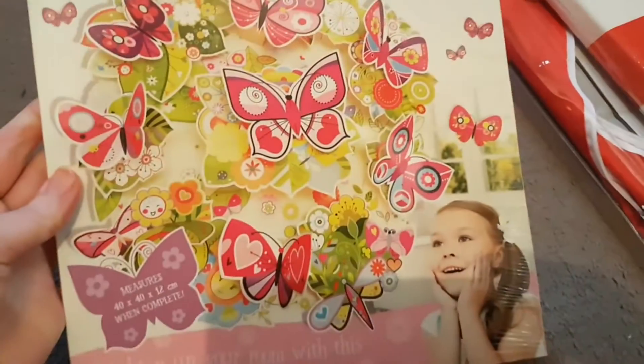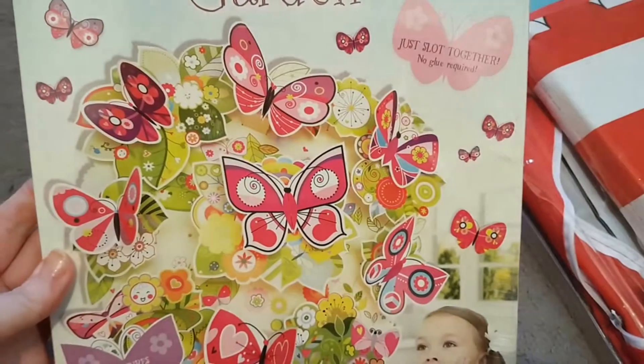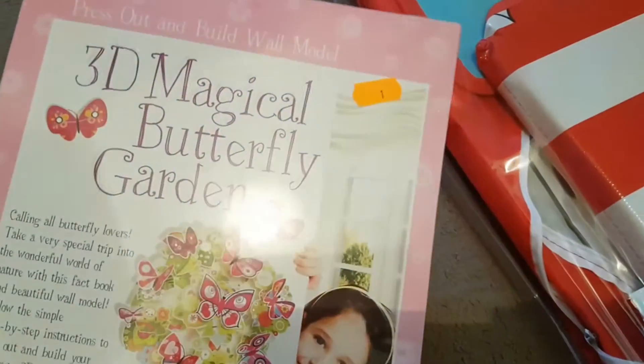And I got this 3D magical butterfly garden press-out and build model. These are really cool — it's big but you can put it in a bedroom and it just slots together. This was reduced to just a pound, which I thought was a great deal.